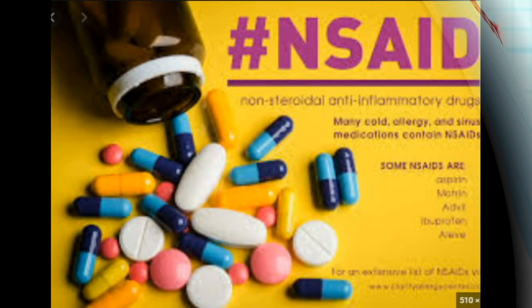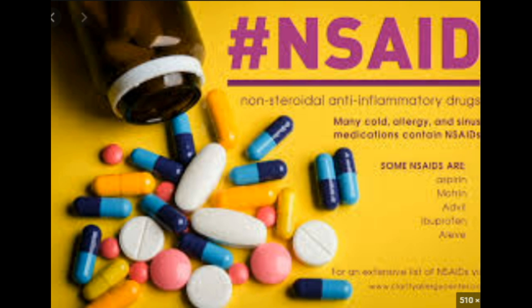The most common side effects of NSAIDs include stomach problems such as pain, constipation, diarrhea, gas, nausea, and stomach ulcers, as well as kidney problems, anemia, dizziness, swelling in the legs, abnormal liver tests, and headaches.